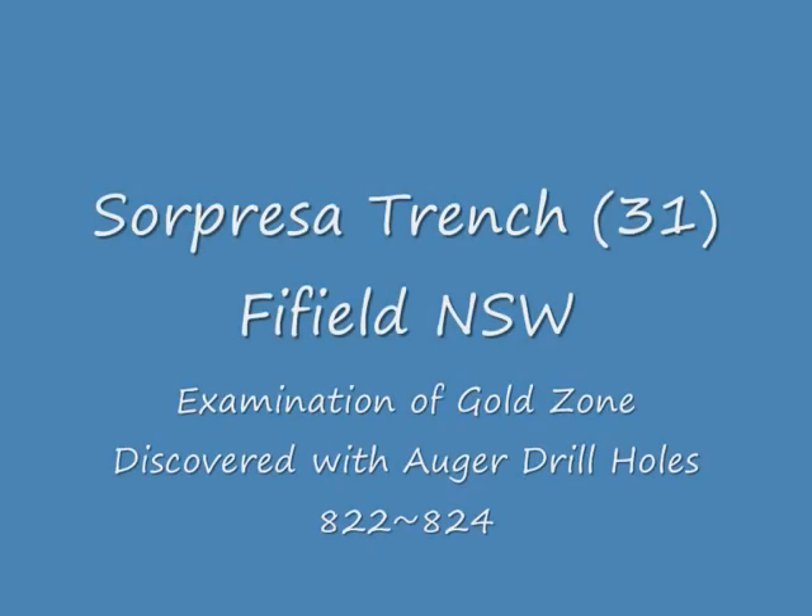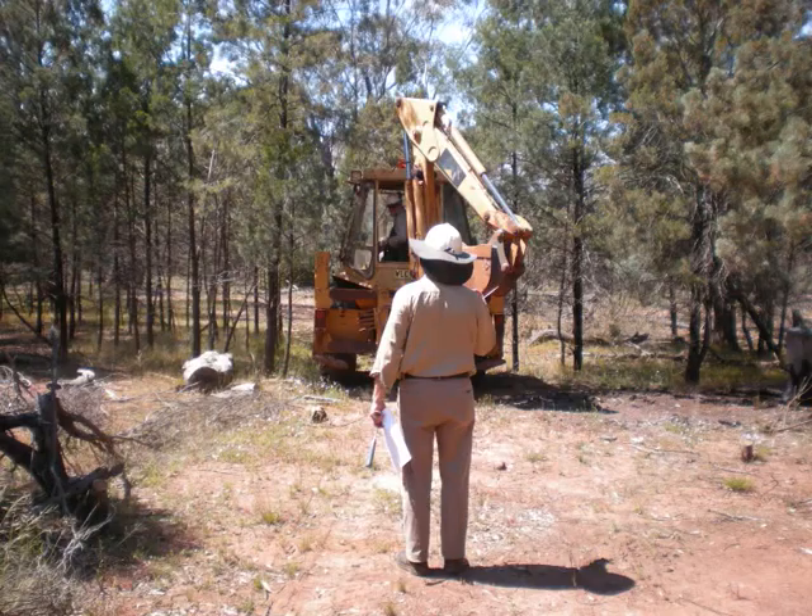Welcome to this video presentation on the Supraza area gold prospect. Trench 31 is constructed over auger drill holes 822 to 824. We discuss the physical examination of the trench.